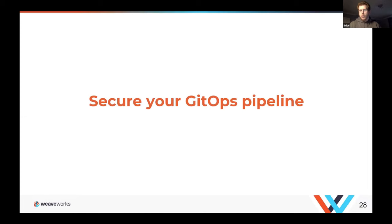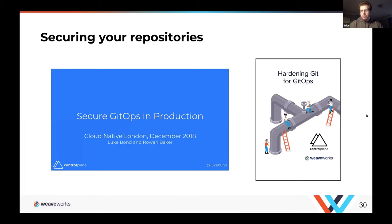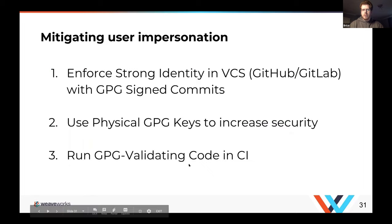Now we've pushed all control actions into the repository — so now we need to secure that repository. We really need to secure it because that's where all the control is happening. How do you ensure your repository is secure? There are some great resources. We wrote a paper recently called 'Hardening Git for GitOps,' and there's another paper called 'Secure GitHub in Production.' Either will give you a good idea of how to secure your system.